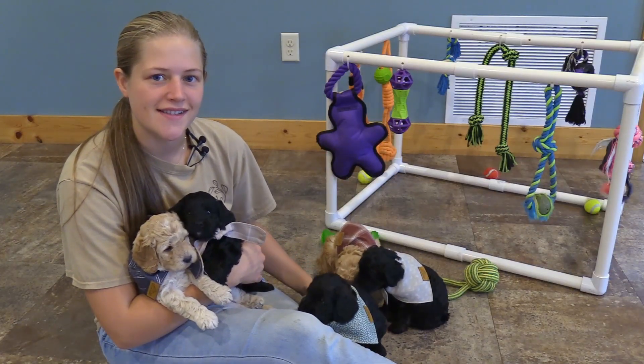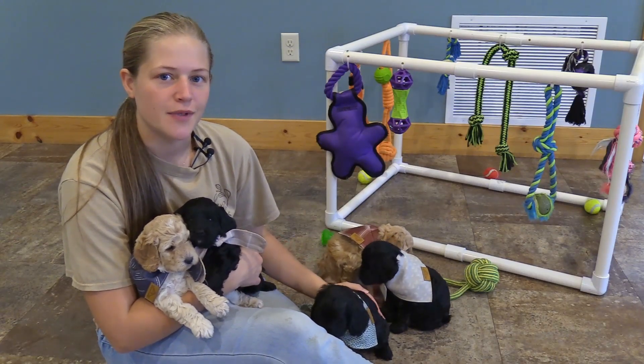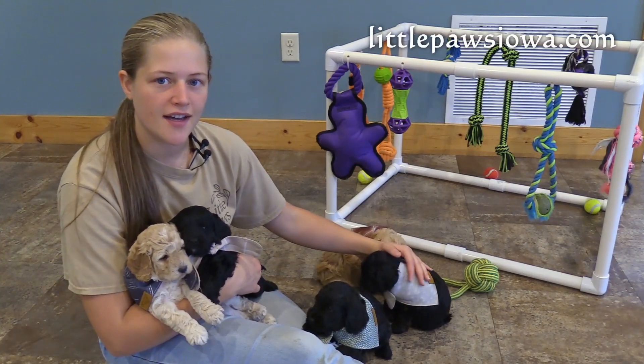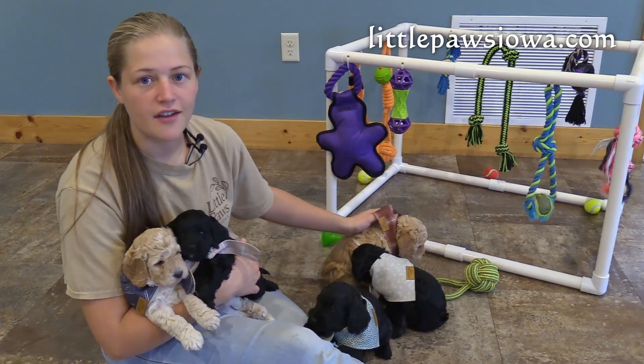And that was Zoe and Hudson's litter of F1B Mini Golden Doodles. Again, they'll be eight weeks old and ready for homes on October 14. You can go to our website, littlepawsiowa.com, for more information and to see their updated five-week pictures too.